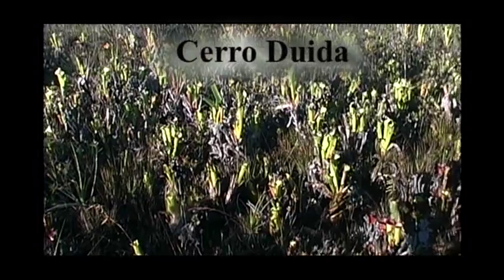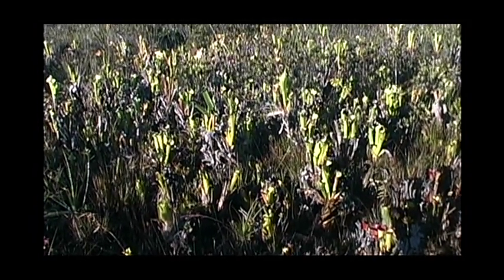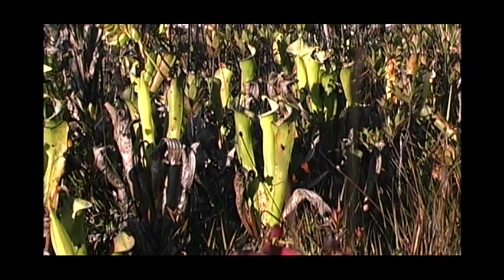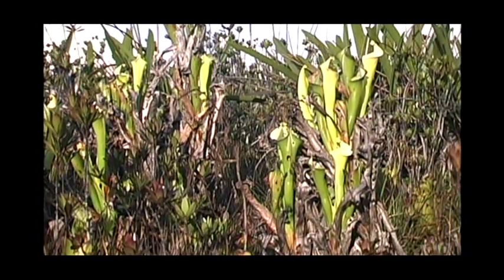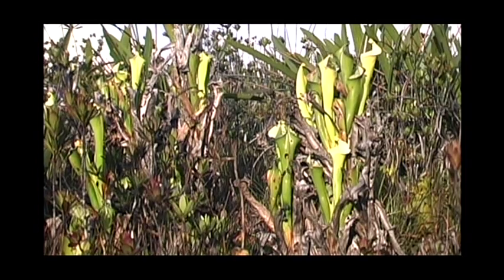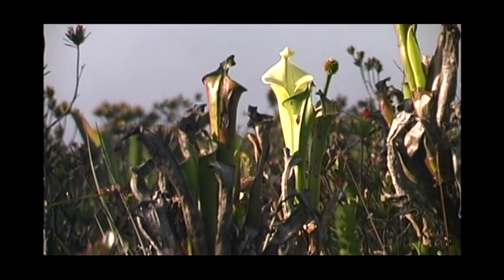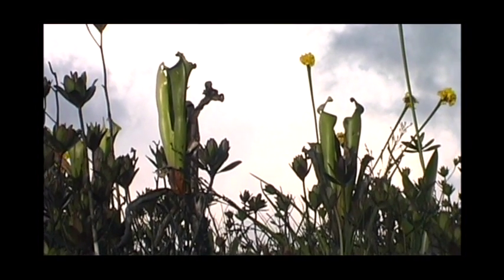On Cerro Duida, the green variant of Heliamphora has evolved a unique strategy to compete with the dense vegetation amidst which it grows. It forms an erect woody stem which elevates the leaf rosette up to 2 meters into the air. The dead leaves soon break away from the stem, so that 50 cm beneath the leaf rosettes the stems are naked and cane-like.